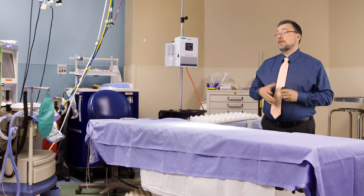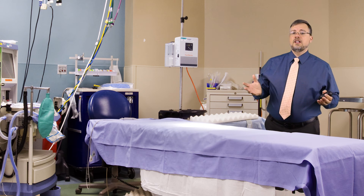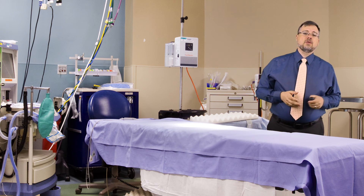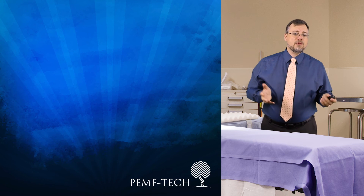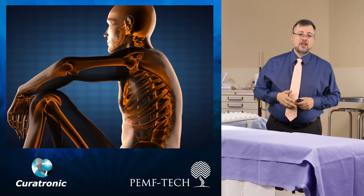If you break a bone, you'll probably end up in a room just like this one. It's an emergency room. This is where you'll come to be given a plaster cast, or perhaps an air cast, while your bone heals. My name is Jonathan Bowen of PemphTech, representing Curatronic, and I'd like to talk to you today about bones and how they heal.